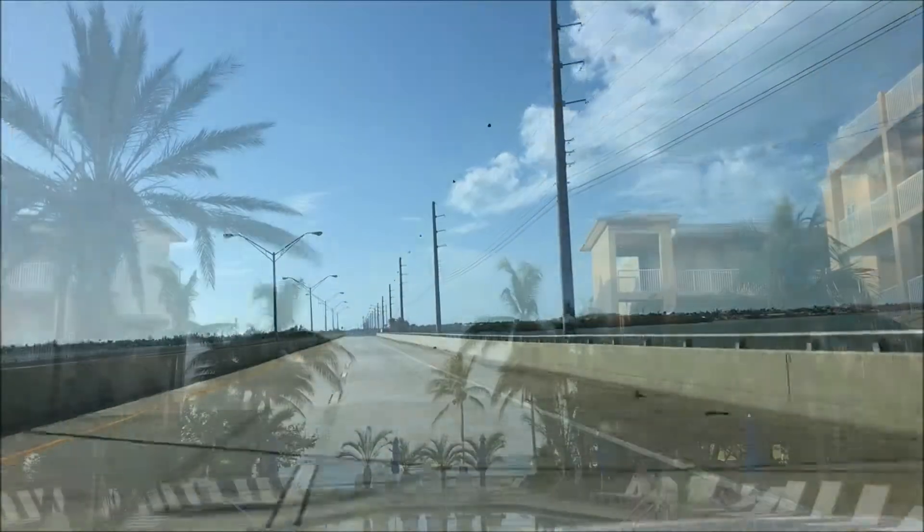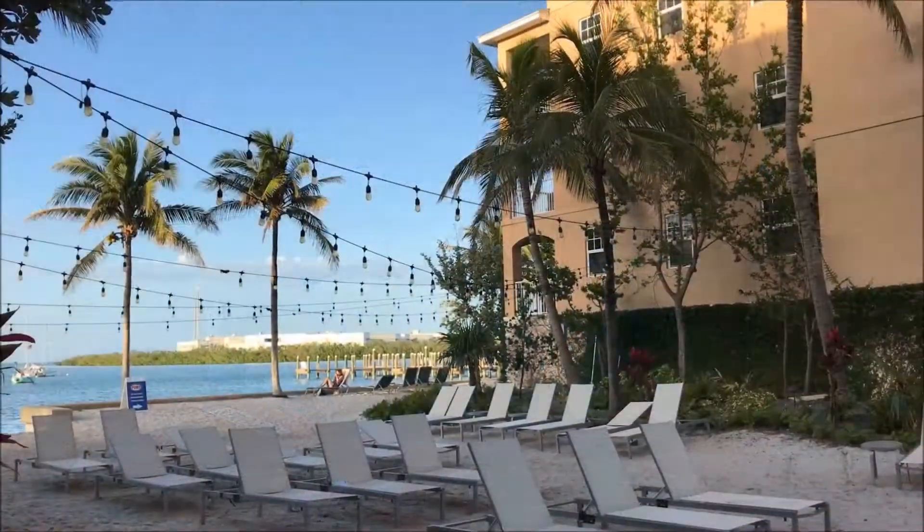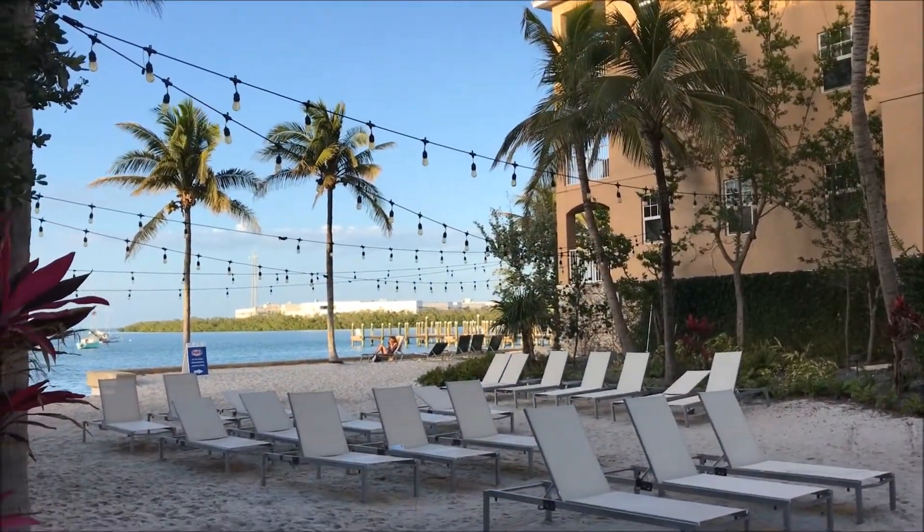The Marriott Key West is a glorious resort offering exceptional service, rooms, and overall experience. Located just three hours from Miami, this glorious location is a must-see if you're visiting Florida.